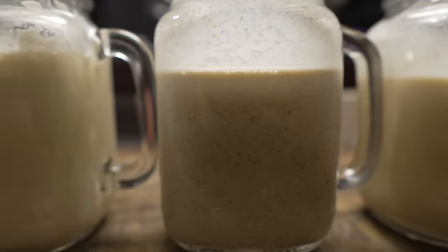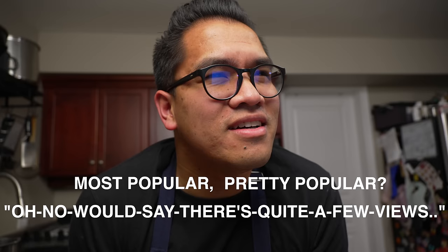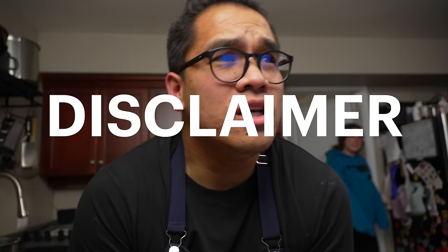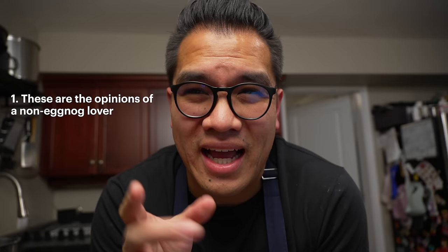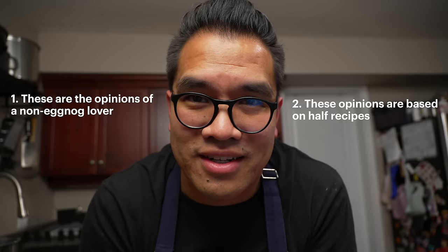If the drink of fall is pumpkin spice lattes, then the drink of winter has to be eggnog. In this video we're going to take a look at YouTube's most popular eggnog recipes and try them out. Welcome to the Culture of Cookery. A couple disclaimers: number one, I actually don't really like eggnog — it's okay. Number two, I'm going to be making half recipes because full recipes would be way too much eggnog — and yes, there is such a thing as too much eggnog.